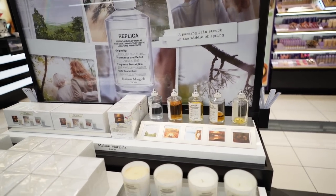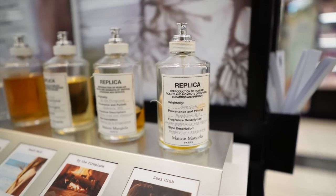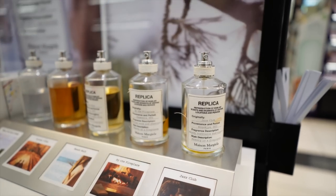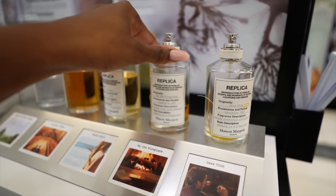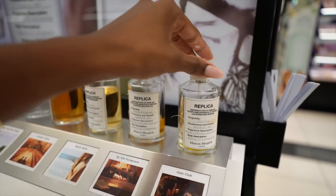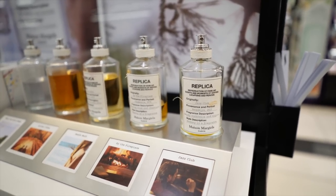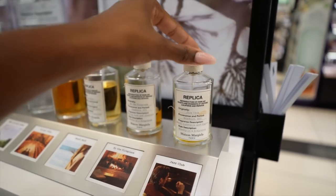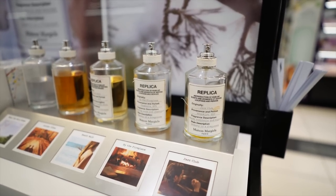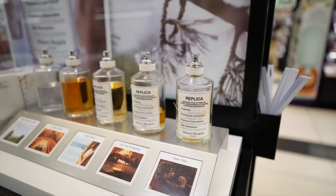We're going to come over here to Maison Margiela Replica. If you don't have By the Fireplace or Jazz Club for the fall and winter months, what exactly are you doing? These two are my go-tos for wintertime from this brand. I love By the Fireplace — it literally smells woody, smoky, but it has a little bit of sweetness to it, maybe from that chestnut. And then Jazz Club is like you're at a jazz club drinking cocktails. These are very much a memory and a fragrance. I own both of these.